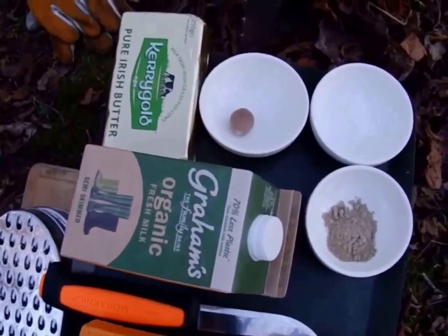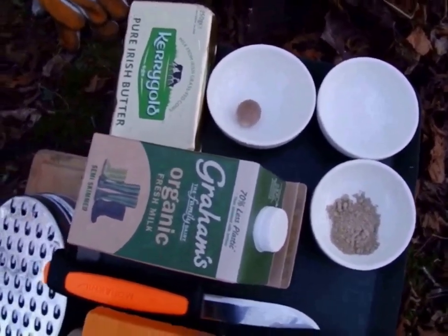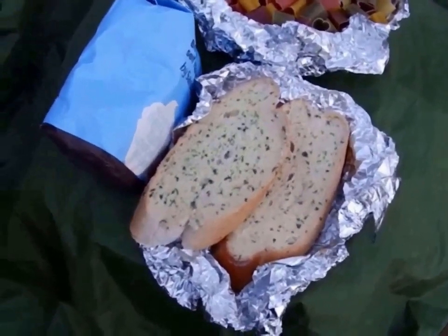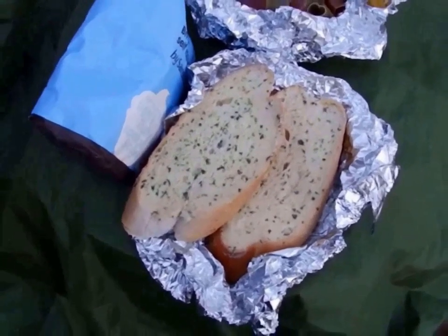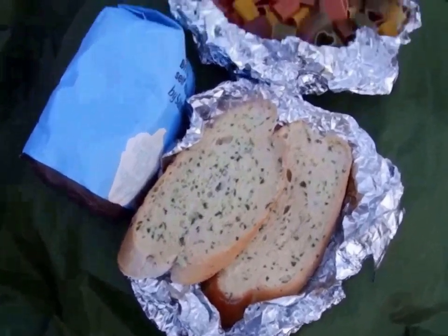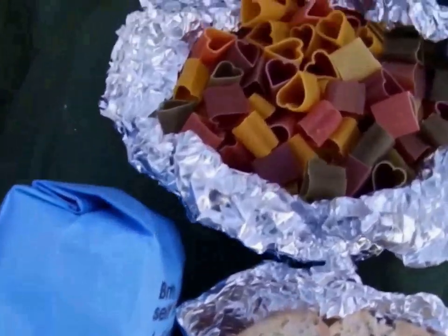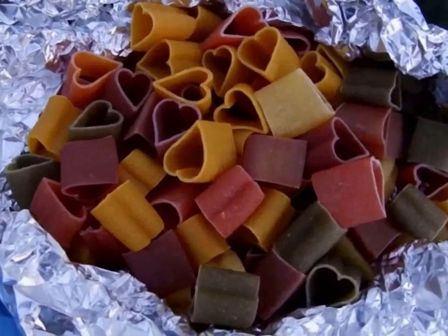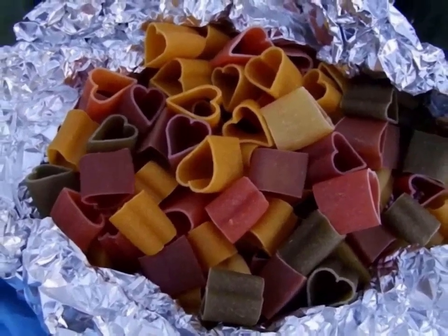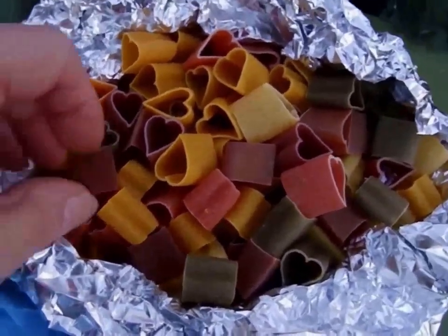Here we have some milk and butter, and we have pepper, salt and nutmeg. And with the macaroni cheese I'm going to do a garlic bread - these are already prepared and I'll cook them in the frying pan. And here's the flour. These are from the farm shop as well and they're gorgeous - Italian pasta all in the shape of hearts, as you can see. They're absolutely lovely.